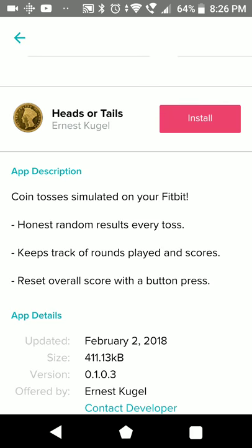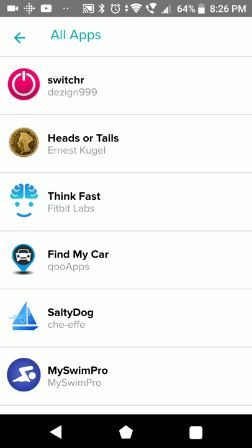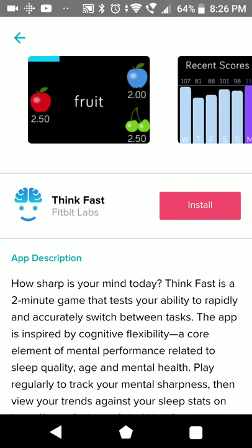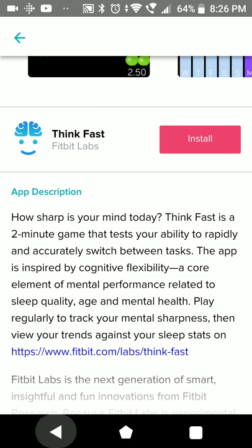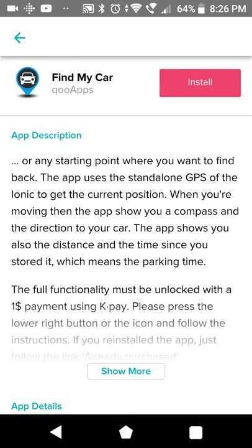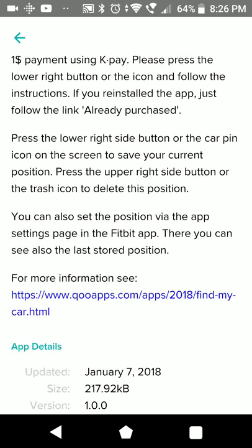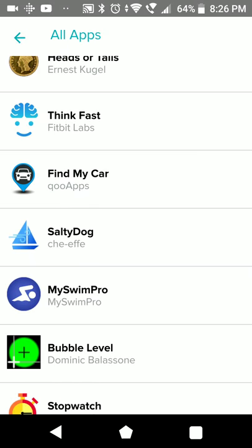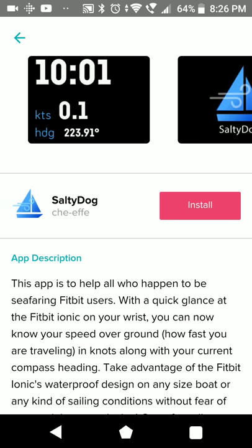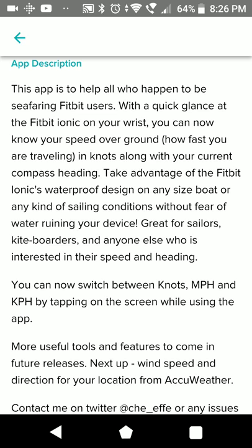Heads or Tails - you can flip a coin virtually, with honest random results. Think Fast was also one of the very first apps - two-minute games to test your reaction speed. Find My Car - full functionality can be used by paying one dollar. SaltyDog is something for sailing again, showing speed over ground.